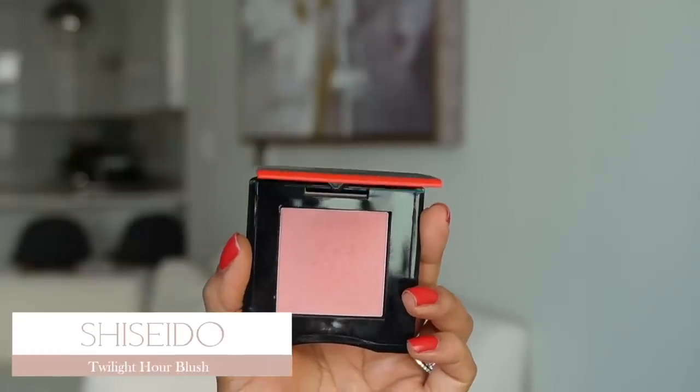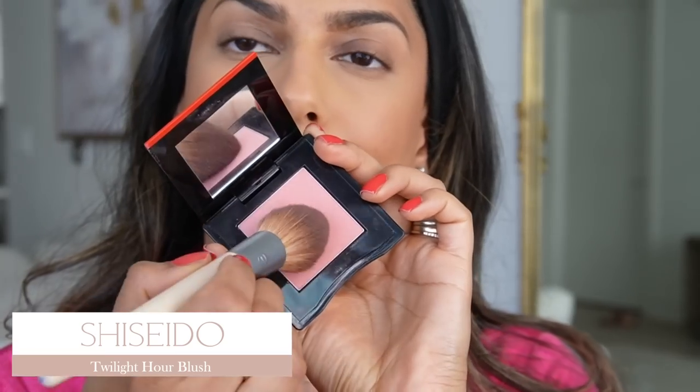For blush, this is the Shiseido Twilight Hour in a really pretty pinky coral shade. It is very pigmented so you don't need a lot. It has a very subtle sheen — not super glittery or super glowy, but just a subtle sheen. It's such a good everyday blush especially in the summertime because it just warms up my face really beautifully. Blush is hard for brown skin because a lot of blushes don't even show up, but this shows up beautifully.